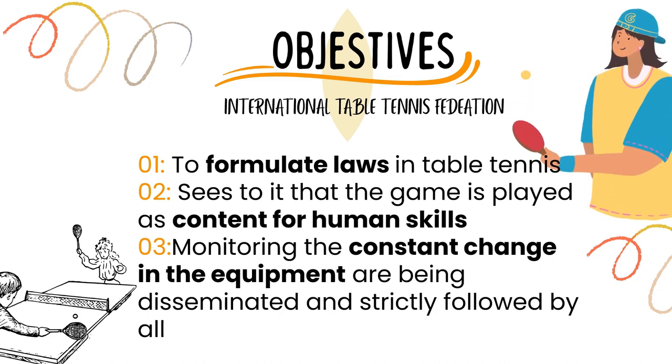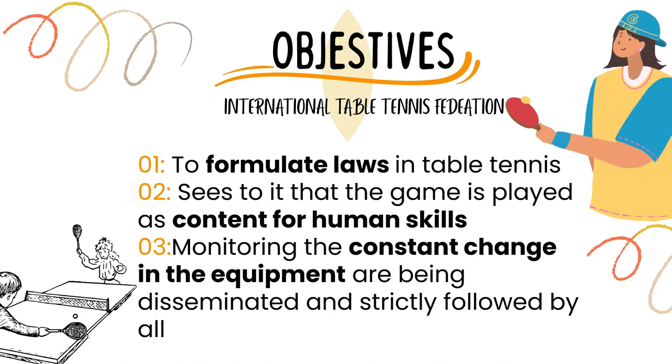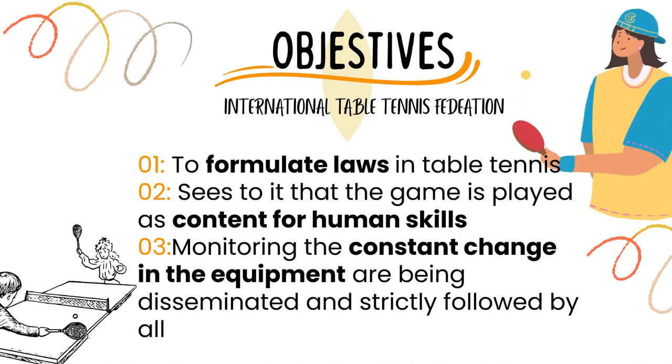Every year there are competitions — international, national, local, or division level. The ITTF monitors the changes happening in equipment and whether these are being used properly by the players.